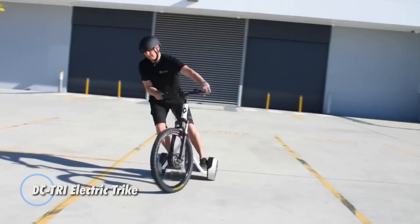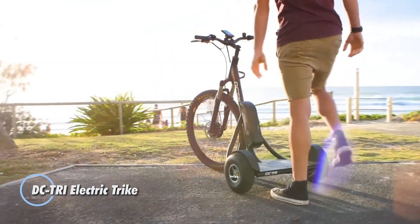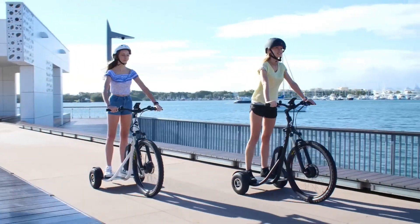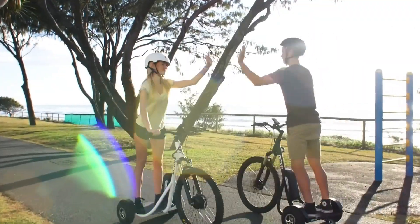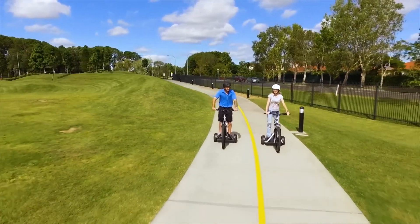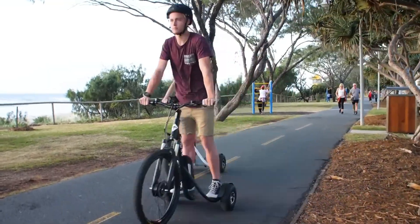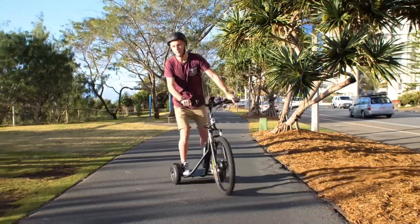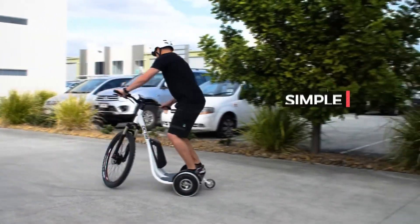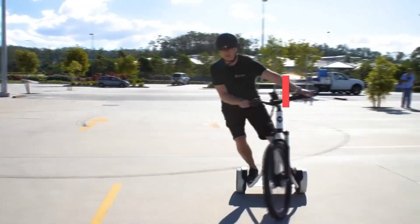The DCTRI Electric Trike is a modern, eco-friendly three-wheeled vehicle designed for both urban commuting and leisurely rides. Powered by an efficient electric motor, it offers a smooth and quiet ride, making it an excellent alternative to traditional gasoline-powered vehicles. With a top speed of 15 mph and a range of up to 40 miles on a single charge, the DCTRI Electric Trike ensures you can navigate city streets and pathways with ease and minimal environmental impact.